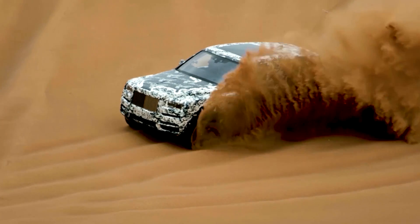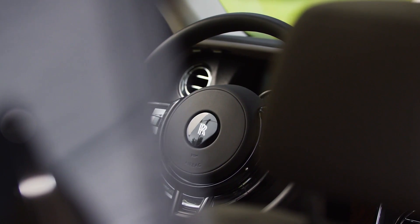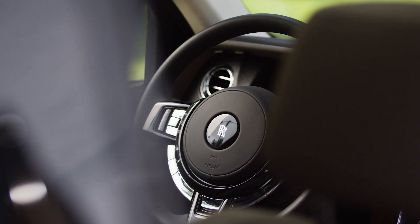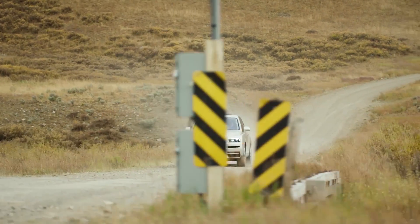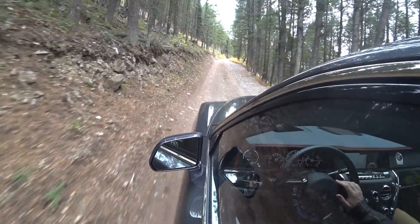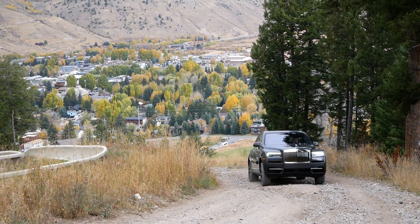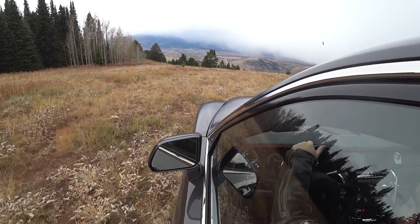Under the hood is the same 6.75-litre twin-turbo V12 engine as in the Phantom, sitting right up front making 563 brake horsepower, mated to a satellite-aided transmission that looks ahead and selects the right gear before it's needed. We navigated some of the most challenging terrain in Jackson Hole, Wyoming, and the Cullinan did not lose a step. It's a $350,000 Rolls-Royce SUV off-road, so they had a minder in the car to make sure I didn't mess it up too much.